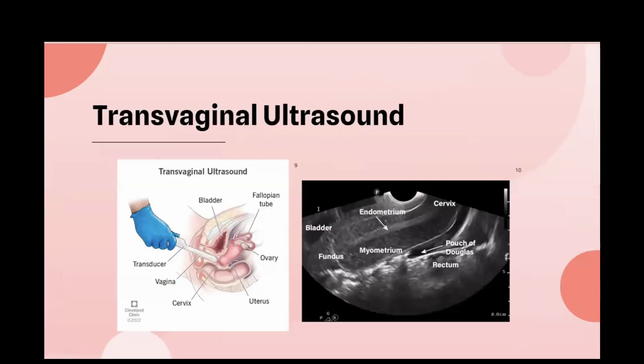For performing a transvaginal ultrasound — the first-line approach for abnormal uterine bleeding — the patient will be in the lithotomy position, on their back with knees bent and feet in stirrups, the same as a pelvic exam. You'll use a transvaginal probe, also called an endovaginal or endocavitary probe, with the indicator pointing toward 12 o'clock. The preset on the ultrasound machine would be gyne pelvic, and you'll need a sterile condom or glove to cover the probe.